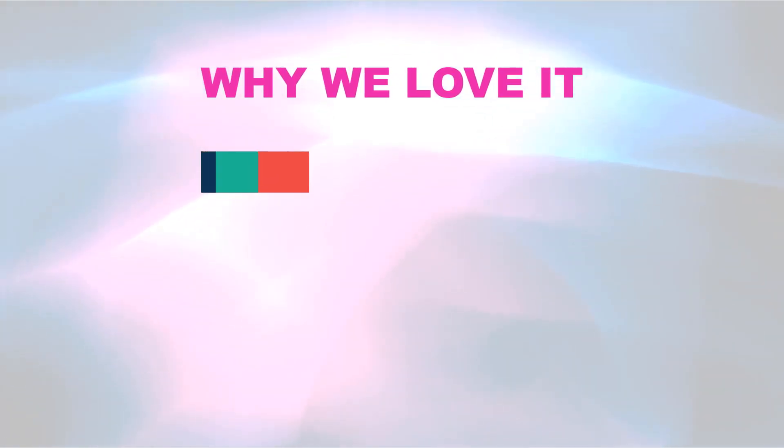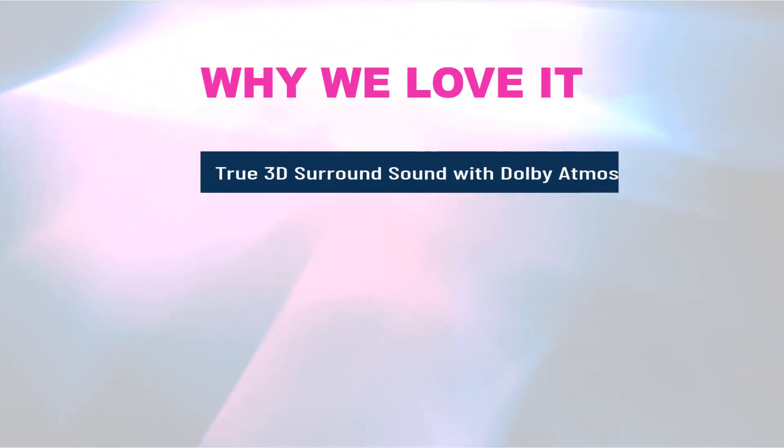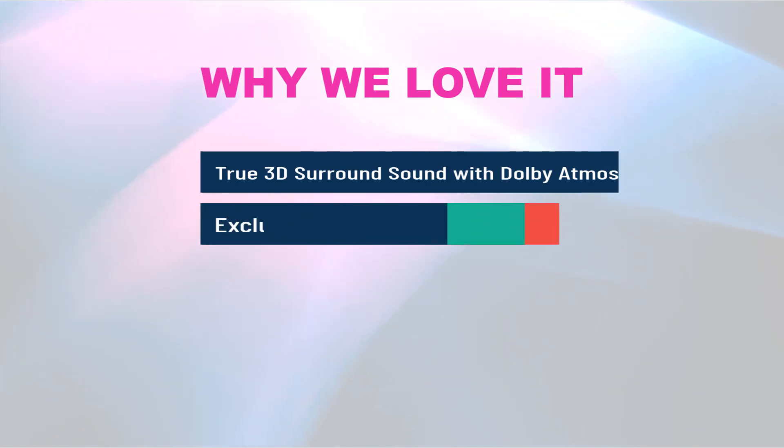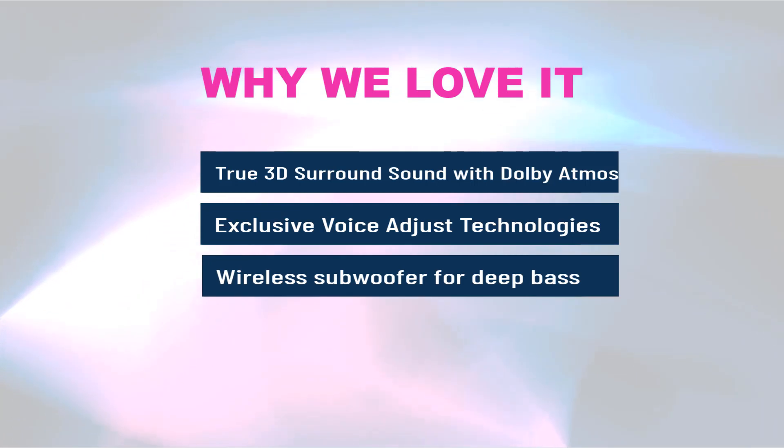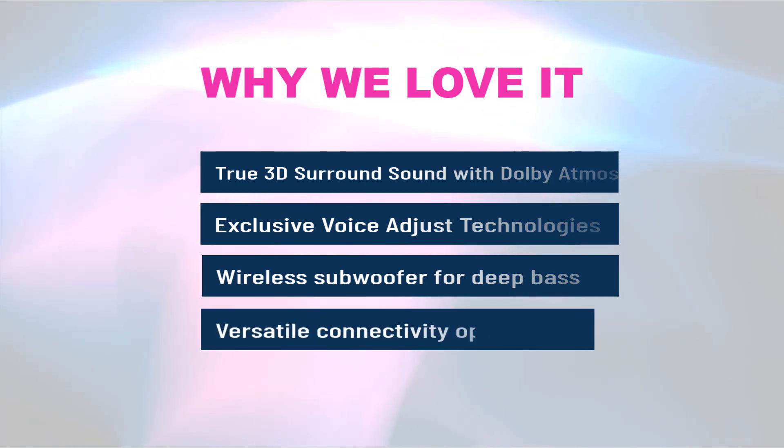Why we love it: True 3D surround sound with Dolby Atmos. Exclusive voice adjust technology. Wireless subwoofer for deep bass. Versatile connectivity options.